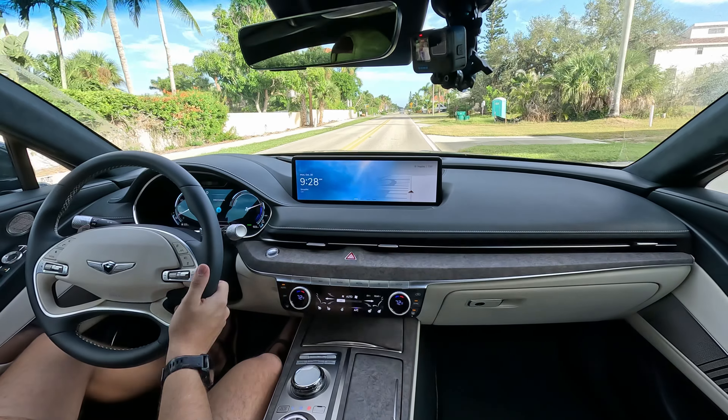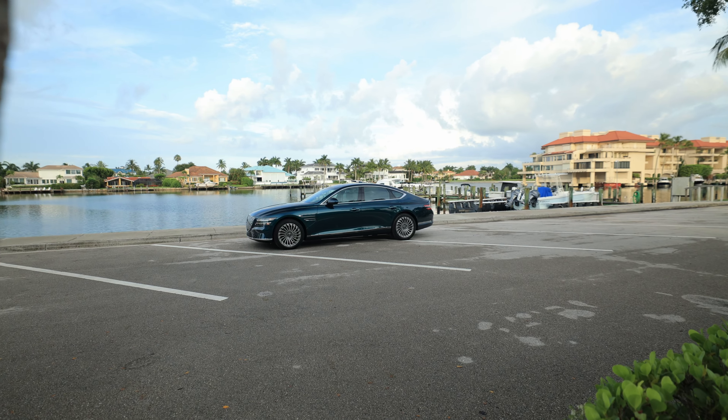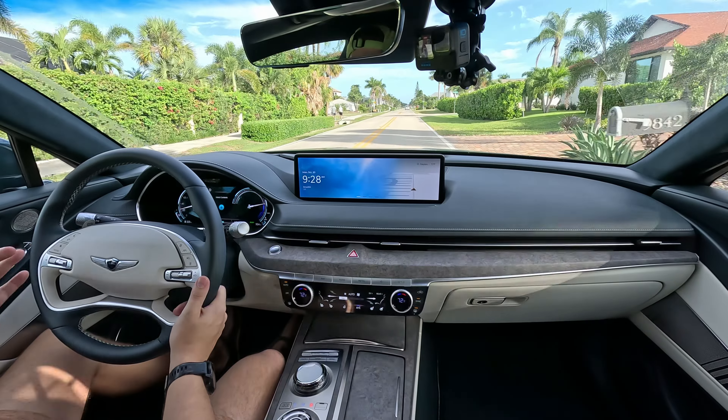I'm in the fully electric 2024 Genesis G80. A year and a half ago I reviewed this vehicle and at the time it was my favorite electric vehicle I had ever driven. Does that still hold today after I've driven countless other electric cars? Today we'll find out.